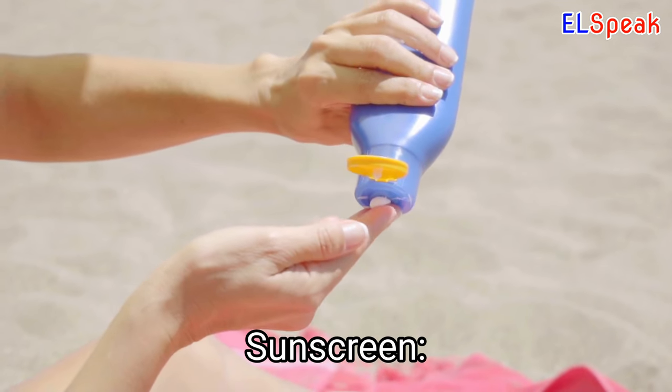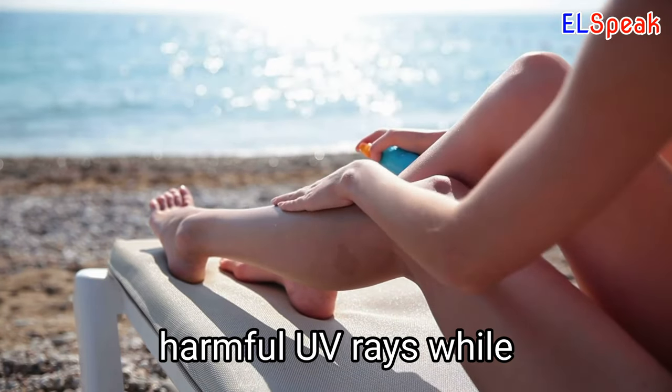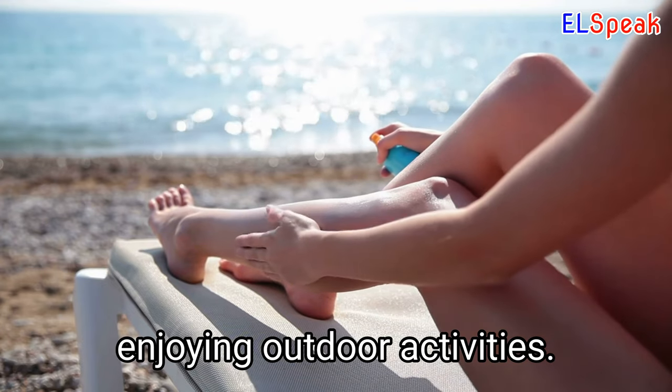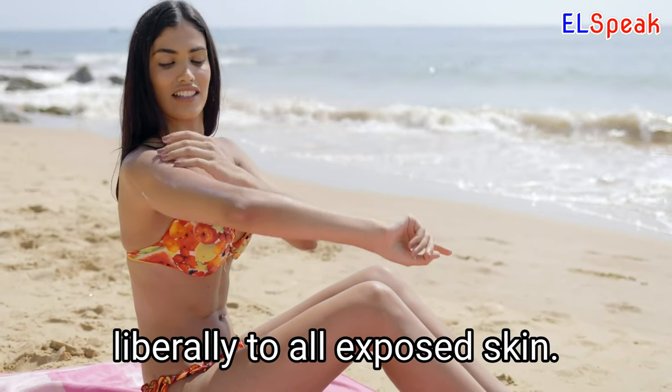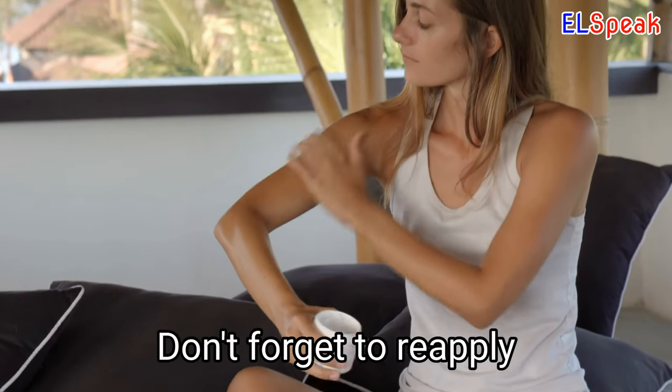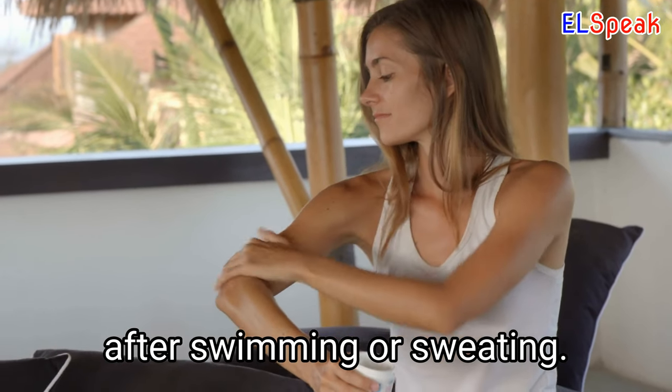Sunscreen. Sunscreen is crucial for protecting your skin from harmful UV rays while enjoying outdoor activities. Choose a sunscreen with a high SPF rating and apply it liberally to all exposed skin. Don't forget to reapply sunscreen every few hours or after swimming or sweating.